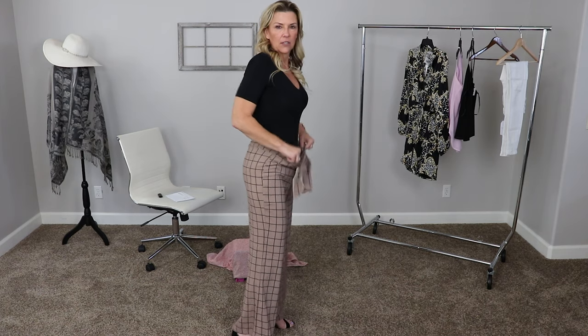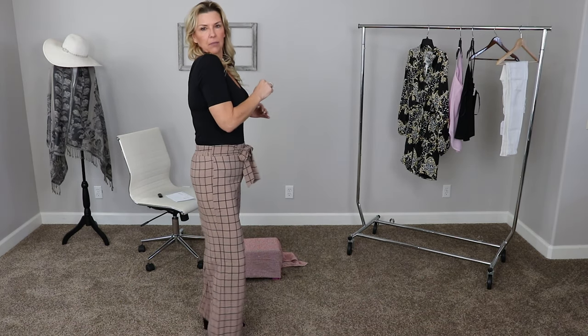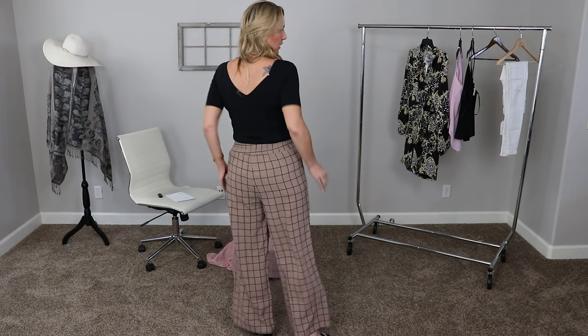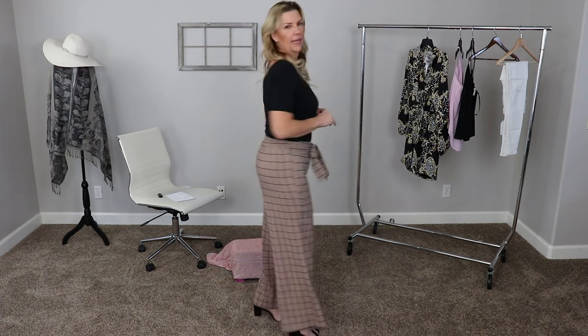I am speechless at the price point of these pants — $37 is just absolutely amazing. They are elastic in the back, so there's definitely room to pull them on. They've got that tie front. I think they look kind of good with this black top. They've got a little bit of a flare but they're a good length, especially with heels. No pockets — they're just a nice, straight pair of slacks. They're very comfortable, a lightweight sort of crepe. They've got that kind of plaid look. Tell me what you think — $37 is a great price point for these wide-legged tie-front pants.